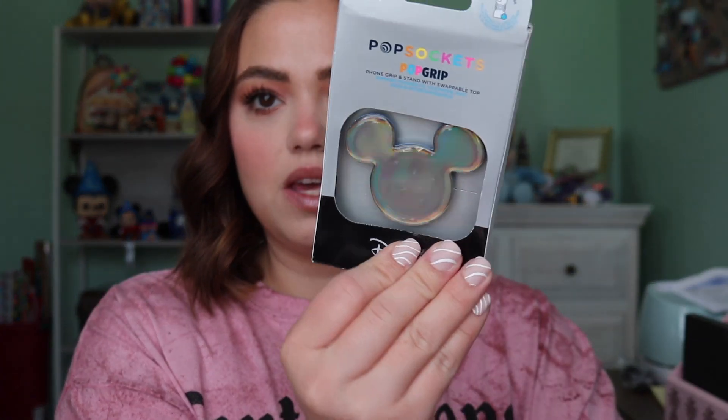I also got the new Iridescent Mickey Popsocket. I love Popsockets, but I don't like ones that don't really go with my phone theme. I always have these cases on from Get It Creations — I've talked about them before — and I think these are some of the best Disney cases out there. This is super cute to add on top, and it kind of works because it's all Iridescent 50th themed. I believe it was around $10 to $12.